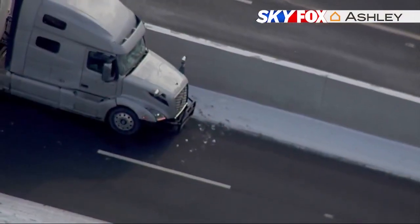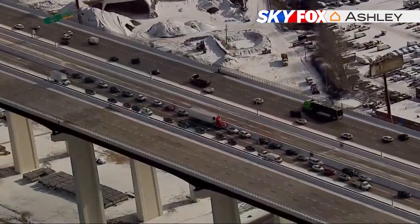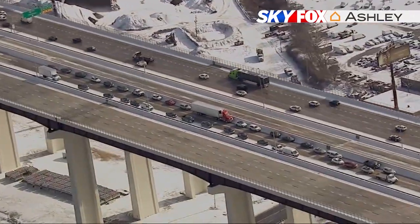It all happened just after 11 Tuesday morning, with Sky Fox overhead giving us a better idea of just how serious the situation was on the Valley View Bridge.